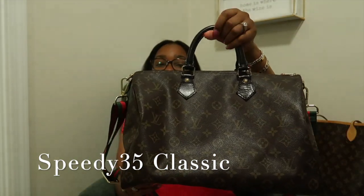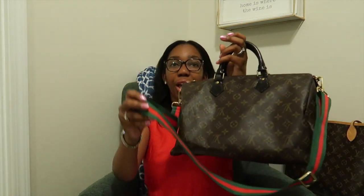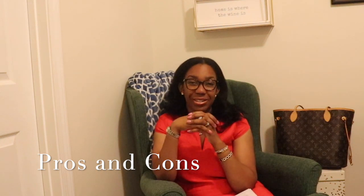Let's talk about the Speedy 35. Mine is modified — I have painted the leather parts and added a strap. Check my video on how I did it exactly. It has the same features as the 25 but I changed the leather, added some rivets, and the inside is the same. Look at all that room in there! No luxury item is perfect and they continue to raise the price, but let me tell you my most important pros and cons of the Louis Vuitton Speedy.